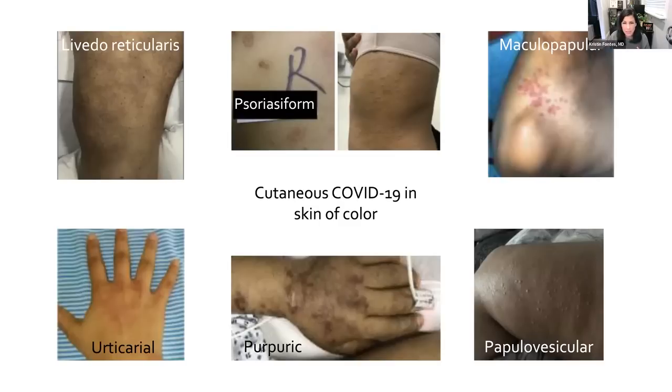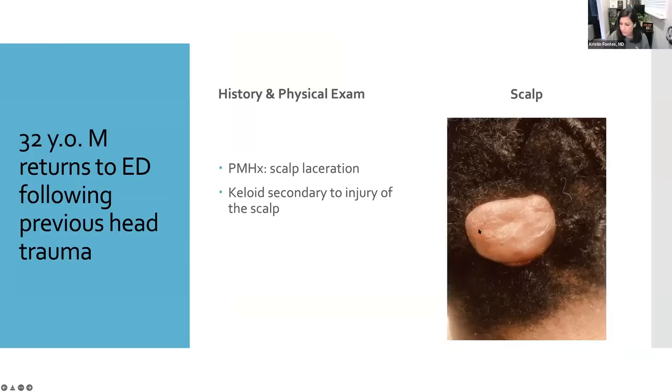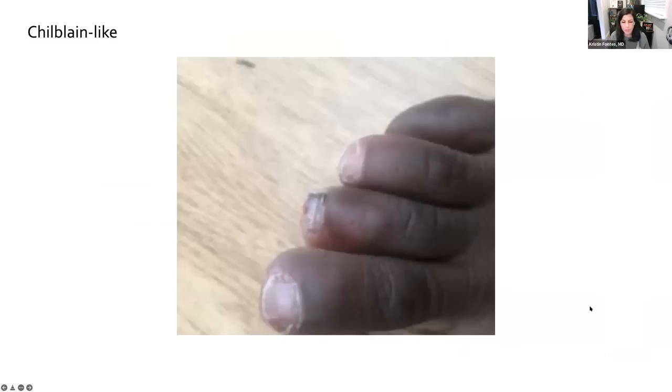The last cutaneous finding, though seen less commonly in people of color, is the chilblain-like finding — what has been referred to colloquially as COVID toes. In people of color, it's more the swelling of the digits that you're going to see rather than erythema. You can see the swelling especially on the top of the middle toe in this picture. They will have a blistering-type look to it, and the patient may complain of pain.